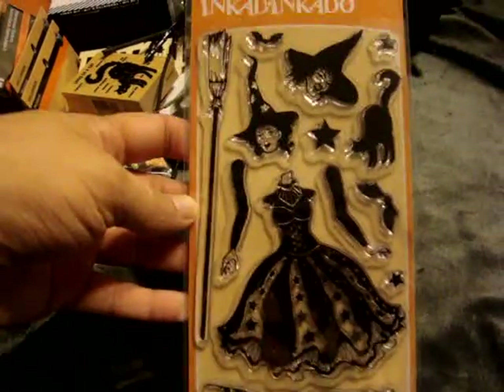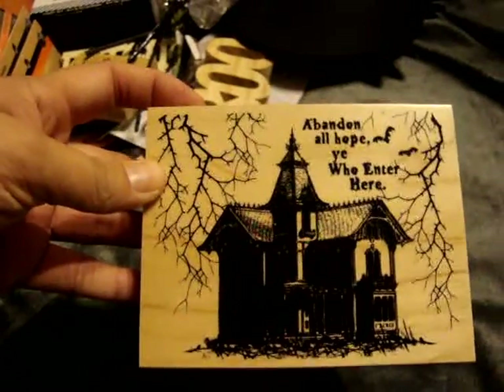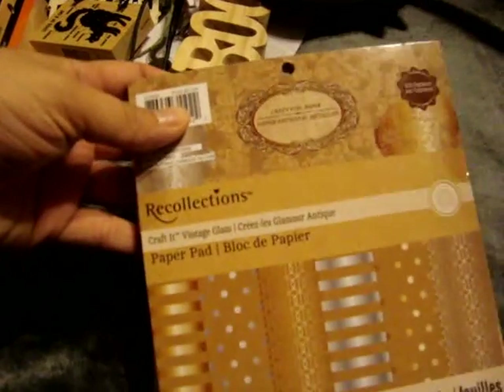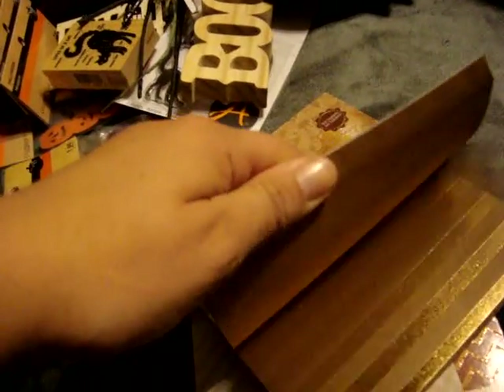I also picked up a few things I'm not sure if I'm going to keep. I found this Inka Dinkadoo stamp set for like $1.99 - I'm either going to keep it or pass it off to someone. And I found this big wood stamp, but I have tons of similar stamps so I'm on the fence. The other two things I'm unsure about are these Recollections Crafted Vintage Glam papers - they were only $1.19, but one is craft with foil and the other is craft with glitter, and I don't know if I'll actually use them.